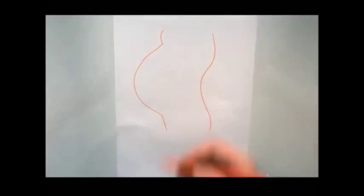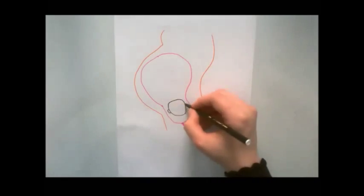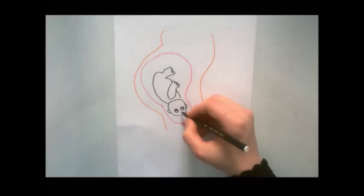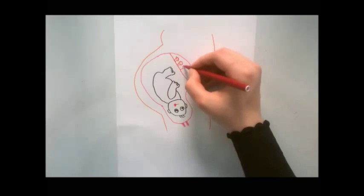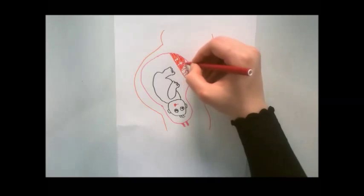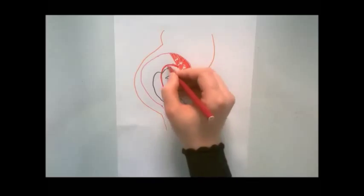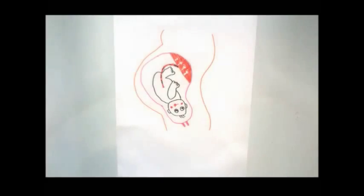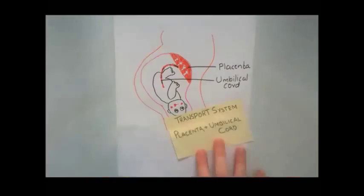The baby is connected to the mother by a temporary organ called the placenta. It is the primary site for nutrients and gas exchange. The placenta and the umbilical cord form a transport system between the mother and the fetus. The fetus gets nutrients from two sources: from the mother's diet and also by breaking down of fat, muscle, and bones in her body. These nutrients are dissolved in her blood. The placenta captures the nutrients and transports them to the fetus through the umbilical cord.